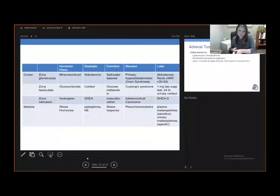Here is the summary table again, now with the last column added showing the lab work — these are all the labs you'd want to get to work up these adrenal diseases.